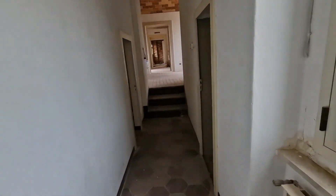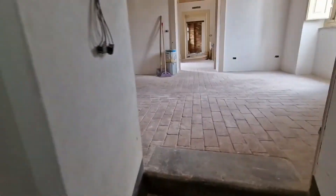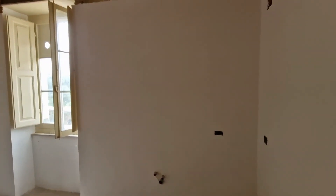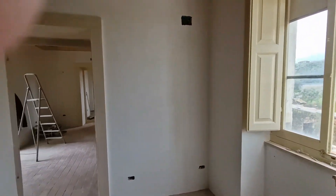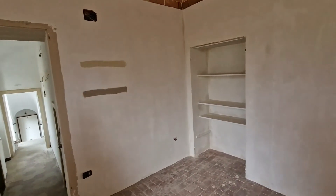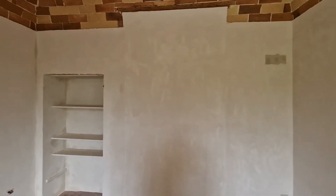Bathroom — nothing new. This bedroom — nothing new. The kitchen is plastered and ready. You can see we've been testing some pink colors, and it turned out really nice in here.